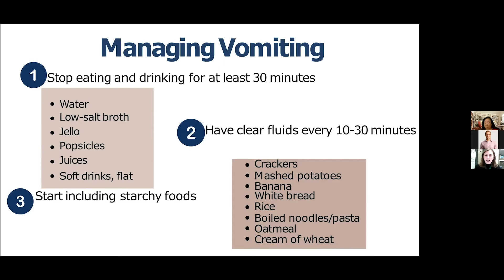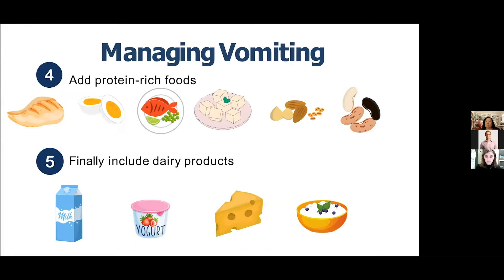I often use the acronym BRATS to remember these foods: bananas, rice, applesauce, toast, and soup — nice bland foods to move toward once you're feeling better. The next step is adding back protein-rich foods like chicken, eggs, fish, tofu, nuts and seeds, and legumes. The last thing to add back — save this for last — is dairy products like milk, yogurt, cheese, and cottage cheese.